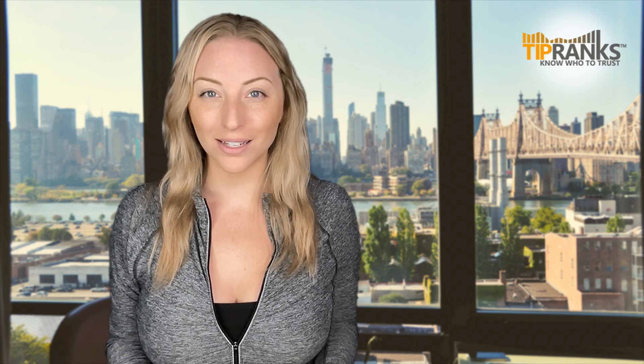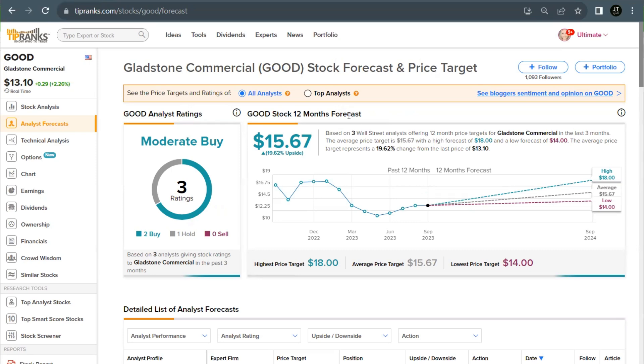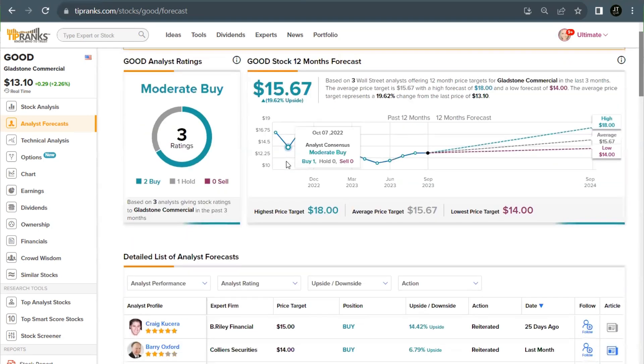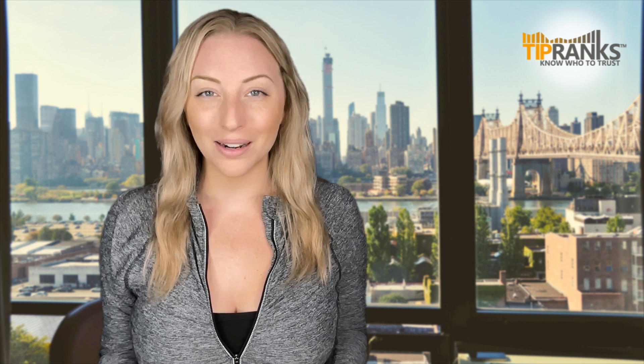Gladstone Commercial currently has three analyst ratings, coming in as a moderate buy — that is two buys and one hold — with an average price target of $15.67. That would be an upside potential of over 19% from current prices. The most recent rating came in 25 days ago from B. Riley with an upside of over 14%, and on the low end there is a buy rating with an upside of nearly 7%. So that is a quick look at two REITs, both with high dividend yields and paying out on a monthly basis.